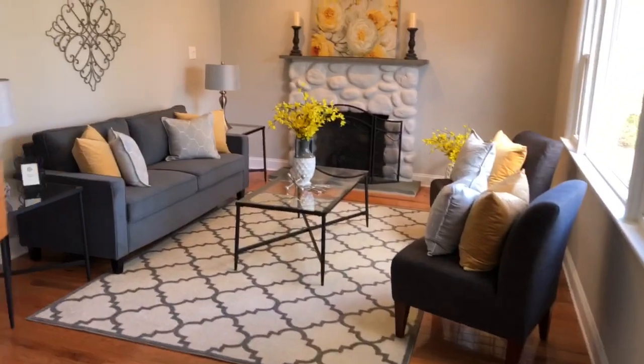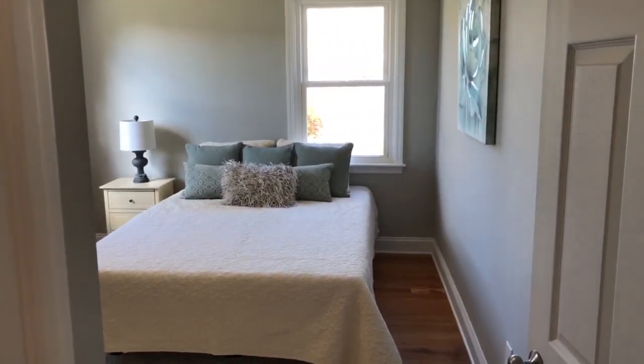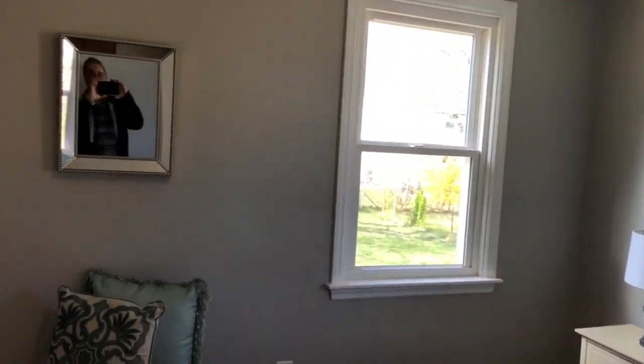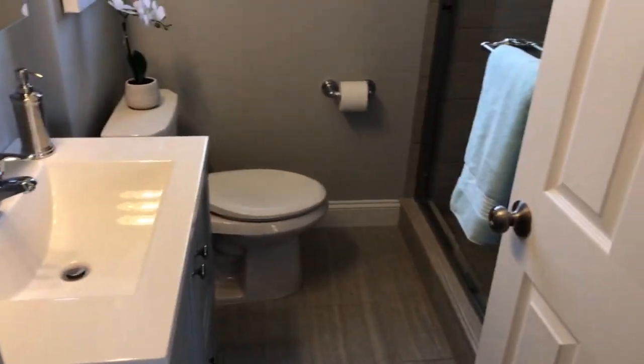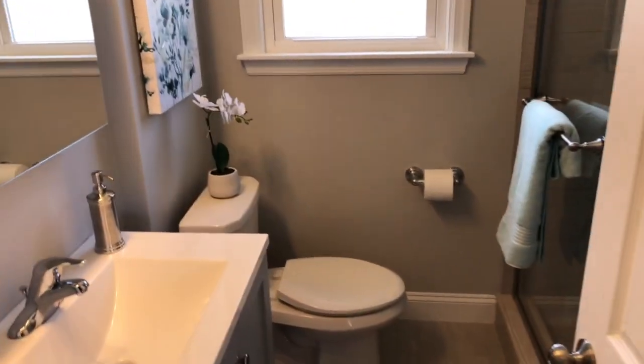Let's take a walk in and take a look — we have a master bedroom on the first floor with a lot of beautiful sunlight, a nice walk-in closet with sliding doors. We also have a full brand new bathroom, all custom, with a nice tile backsplash. Everything's brand new — plumbing, electrical.